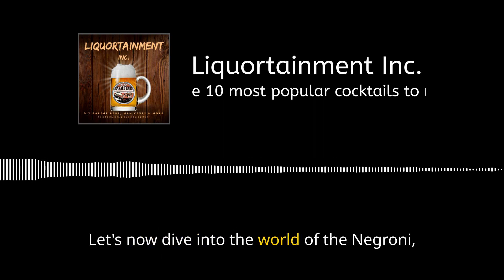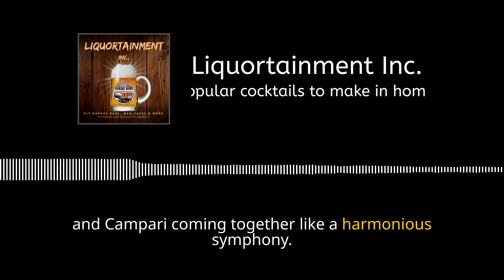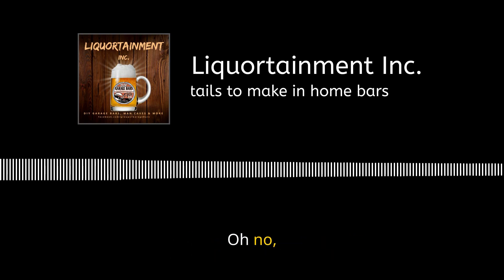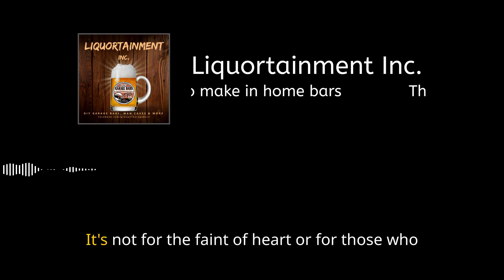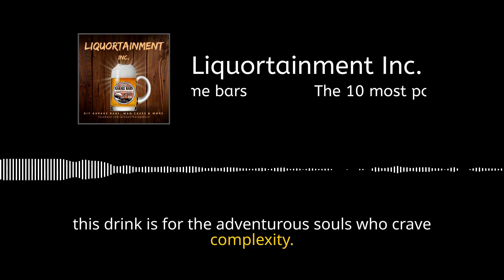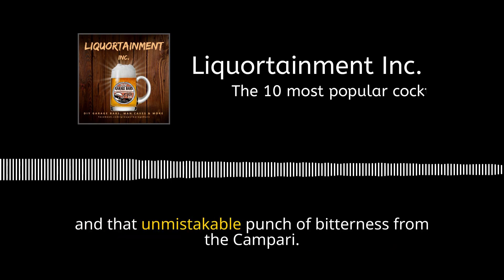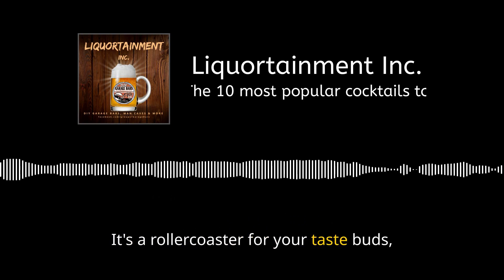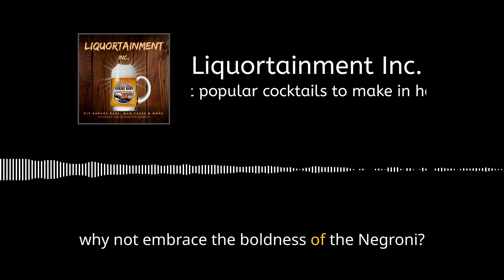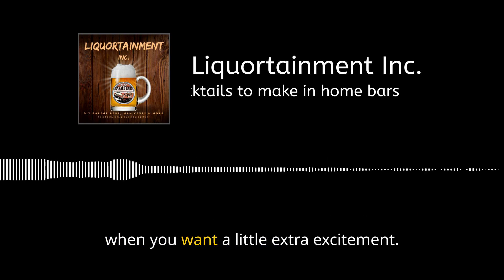Let's dive into the world of the negroni, where boldness reigns supreme. Equal parts gin, vermouth, and Campari come together like a harmonious symphony. The negroni is a masterpiece for those who dare to appreciate a bitter kick — not for the faint of heart. There's a burst of herbal notes from the gin, the smoothness of the vermouth, and that unmistakable punch of bitterness from the Campari. Step out of your comfort zone and give this daring concoction a try.